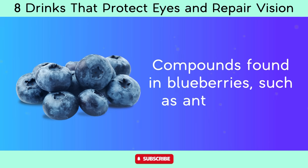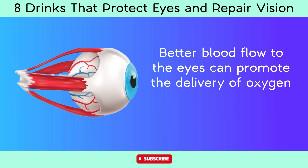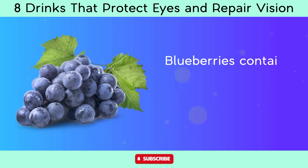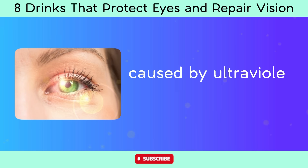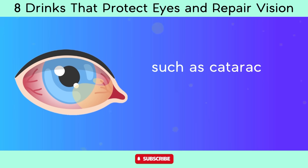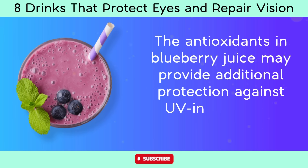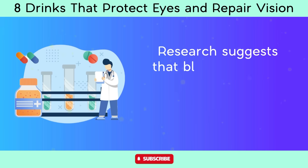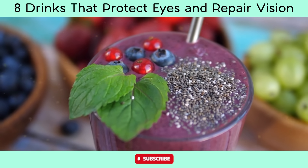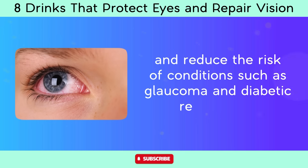Compounds found in blueberries, such as anthocyanins, have been shown to improve blood circulation, promoting delivery of oxygen and nutrients to ocular tissues. Blueberries also contain compounds that may help protect the eyes from UV radiation damage, increasing risk of cataracts, pterygium, and macular degeneration. Research suggests that blueberries and their components may have neuroprotective effects, including protecting neurons in the retina, potentially helping maintain vision and reduce the risk of conditions such as glaucoma and diabetic retinopathy.